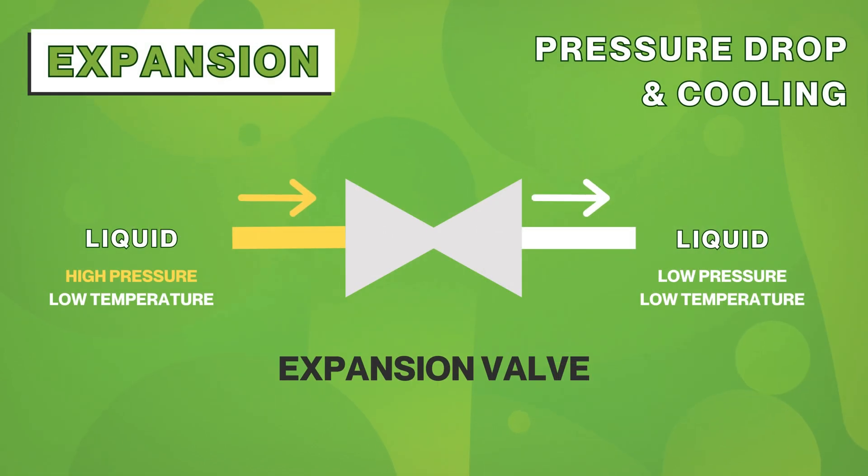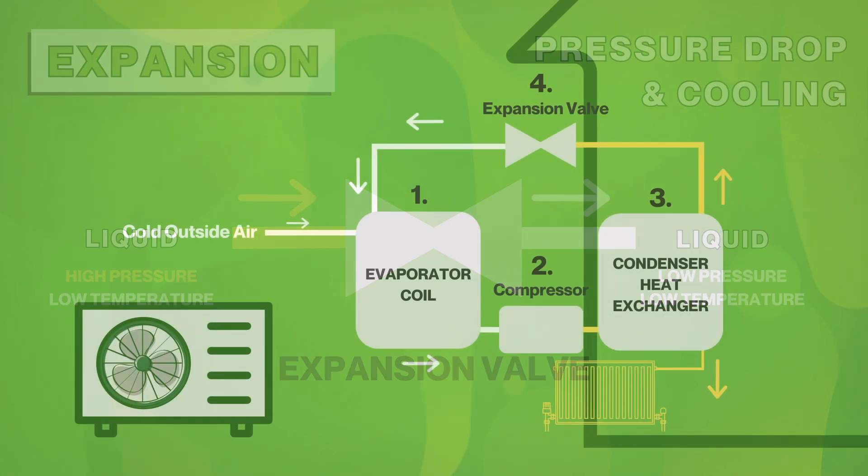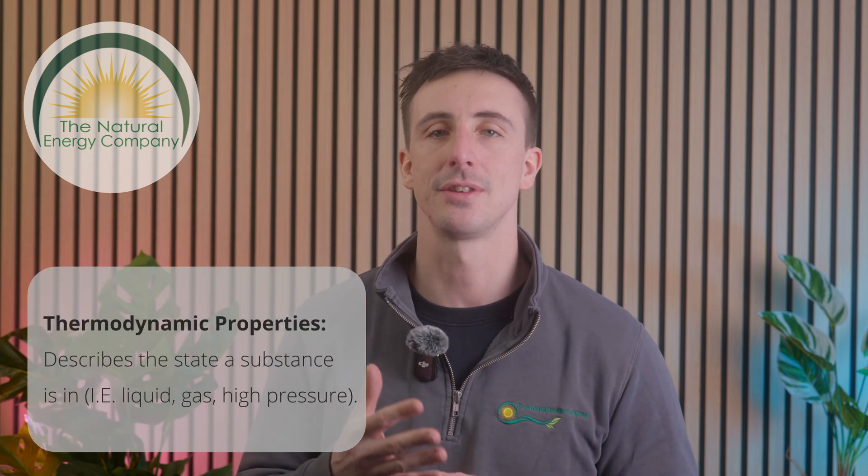Expansion: the high pressure liquid passes through an expansion valve where the pressure drops. This cooling effect lowers the refrigerant temperature, preparing it to start the cycle again in the evaporator. This cycle repeats over and over, keeping your house warm even in freezing temperatures. But before determining which refrigerant is better, it is essential to evaluate how each refrigerant behaves at different stages of the refrigeration cycle and how its thermodynamic properties influence overall system performance.